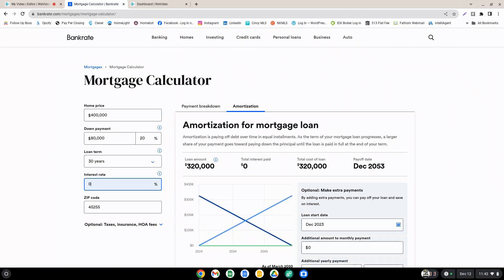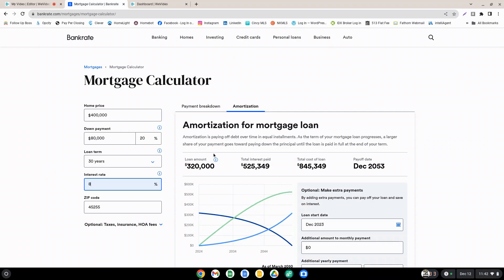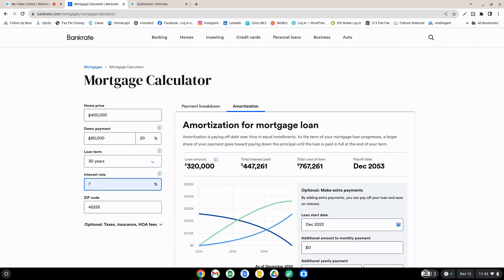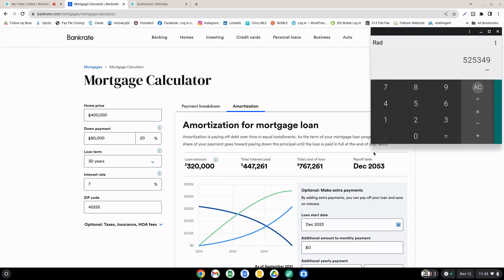If we were to change that to 8%, you can see the numbers change. In both circumstances we're paying back the same loan amount. If we take a look at $525,349 in interest and we subtract from that the interest we would pay at a 7% interest rate — $447,261 — that represents $78,088 in savings if you have a 7% interest rate rather than an 8% interest rate, if you carry out that loan all the way to term.